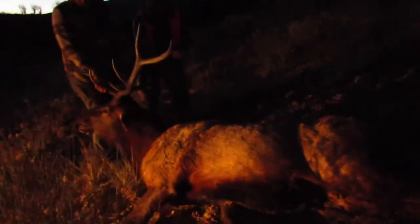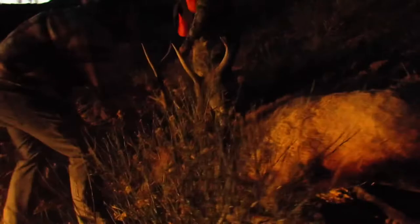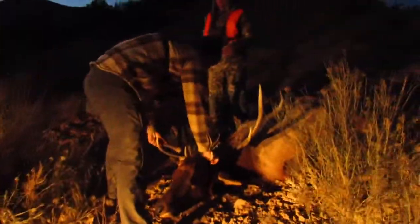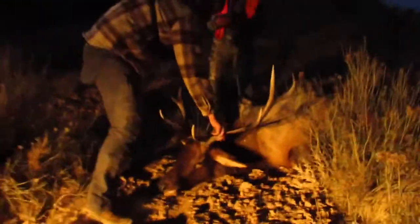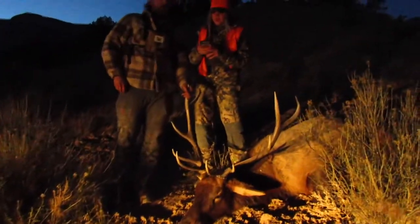Just pulling him out a little bit to a better spot. One, two, three — oh, he's a big body, holy crap. I can't stop shaking. I'm going to send Trey our location real fast — he'll see us, he knows.